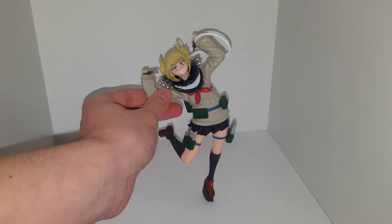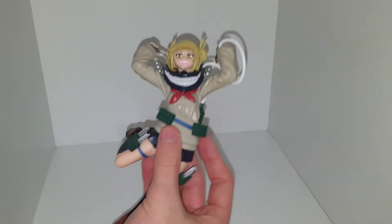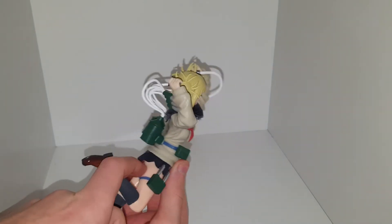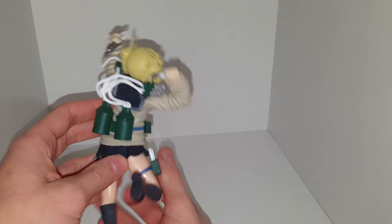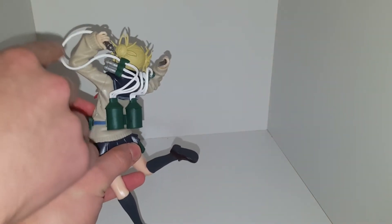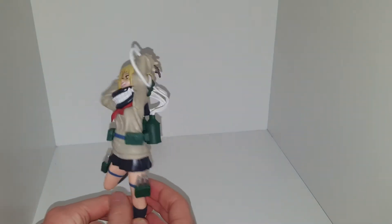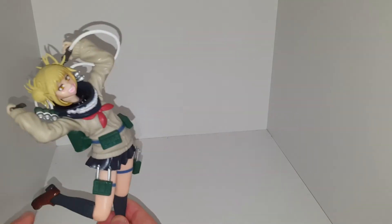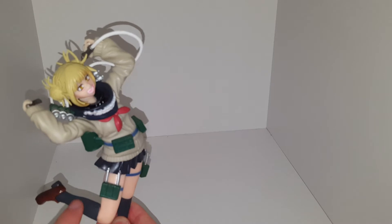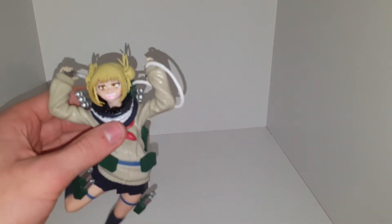Her little teeth piece there looks quite cool. There's a lot of detail in the scarf. Turning her around, you have her little tubes with all of her knives, which come out and are used to absorb blood. She also has knives on her thighs — not her ankles, her thighs.